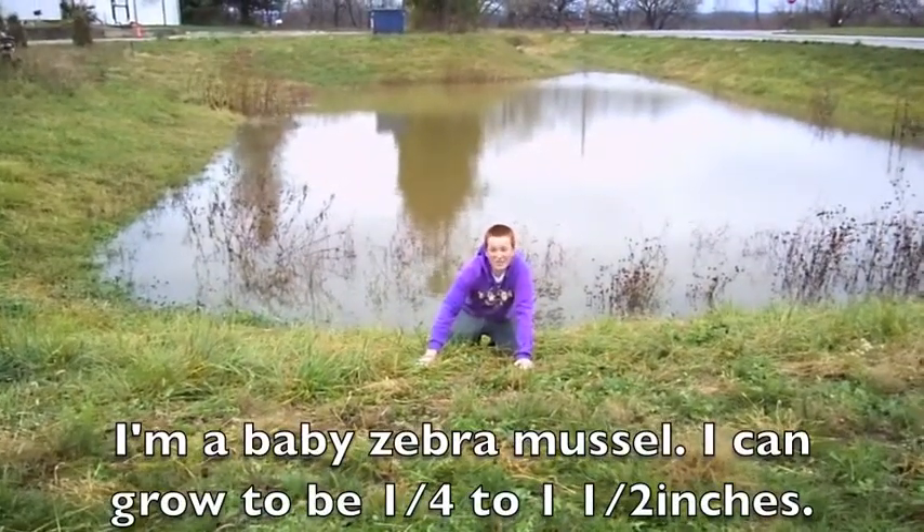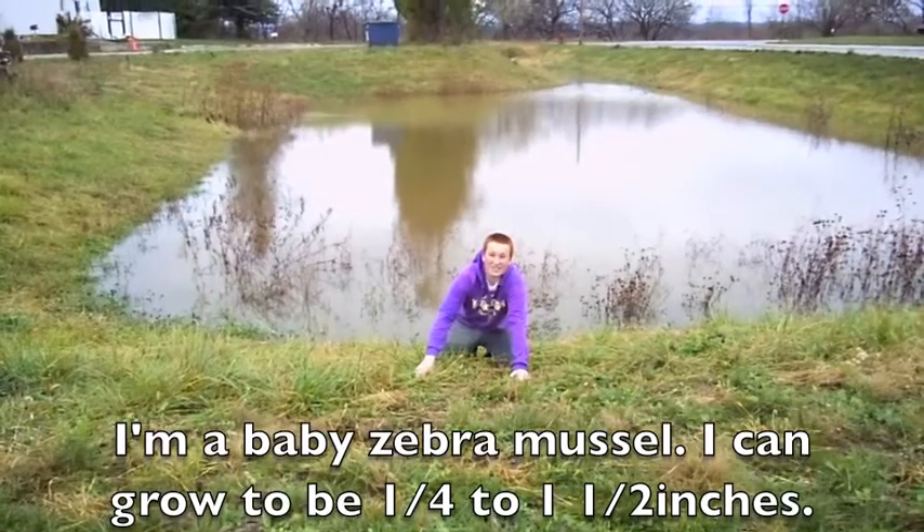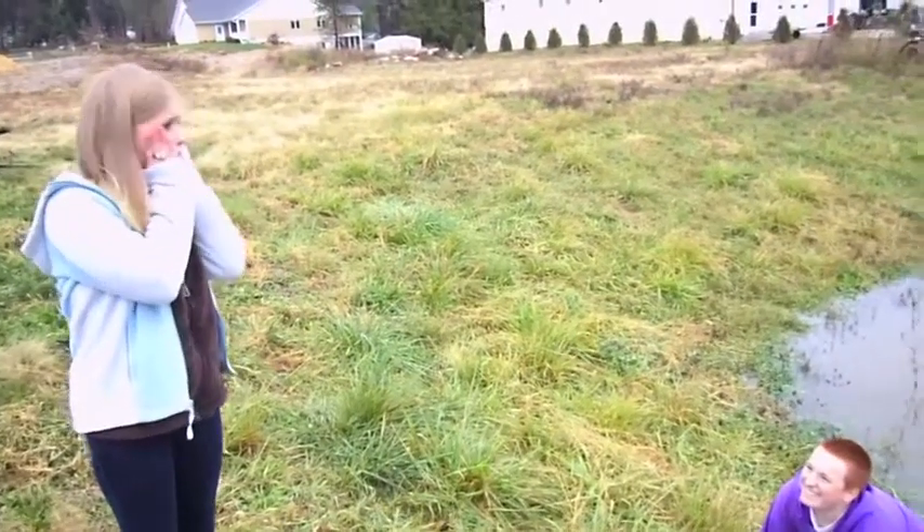I'm a baby zebra mussel. I can grow to one fourth to one half inch long. They're everywhere!